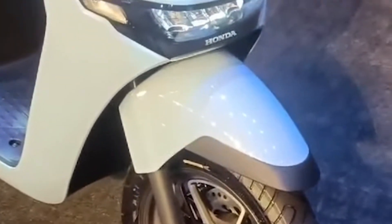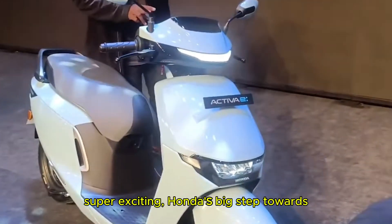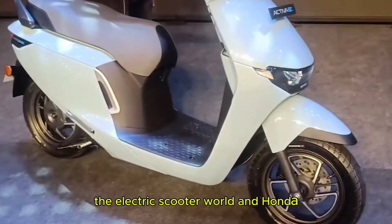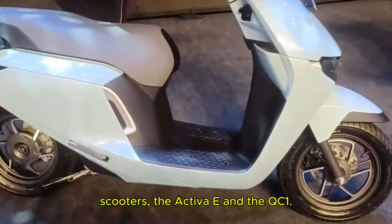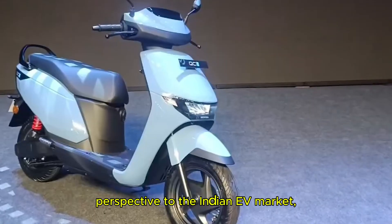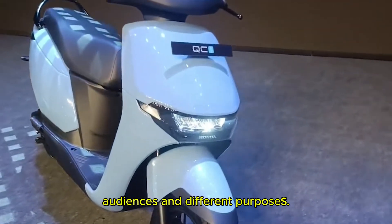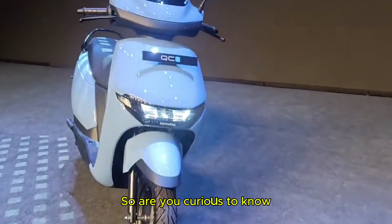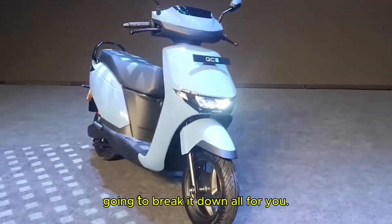Hello everyone, welcome back to the channel. Today I will discuss about something super exciting — Honda's big step towards the electric scooter world. Honda has launched not one but two electric scooters: the Activa E and the QC1. Both scooters bring a fresh perspective to the Indian EV market, but they are designed for different audiences and different purposes. Are you curious to know which one suits you best? Stay in the video because I am going to break it all down for you.